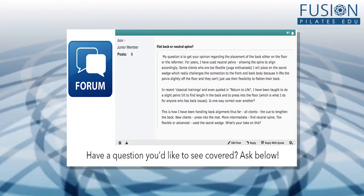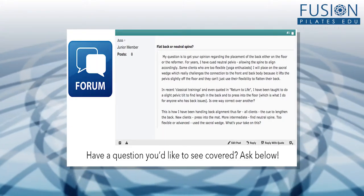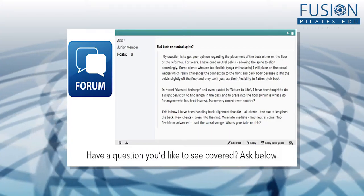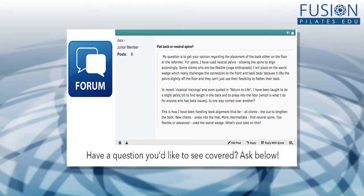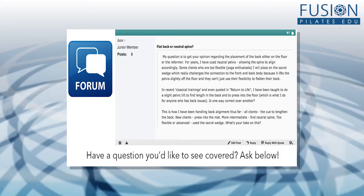This question comes in from Anne via our forum. Her question is asking about neutral spine versus imprinted spine and the ways you should use both, or which one is better for the health of the spine. This can be a little bit of a complicated, controversial question in the Pilates world, so I'll try to make it as simple as possible. This going back and forth between neutral spine and imprinted spine has been happening for many, many years.